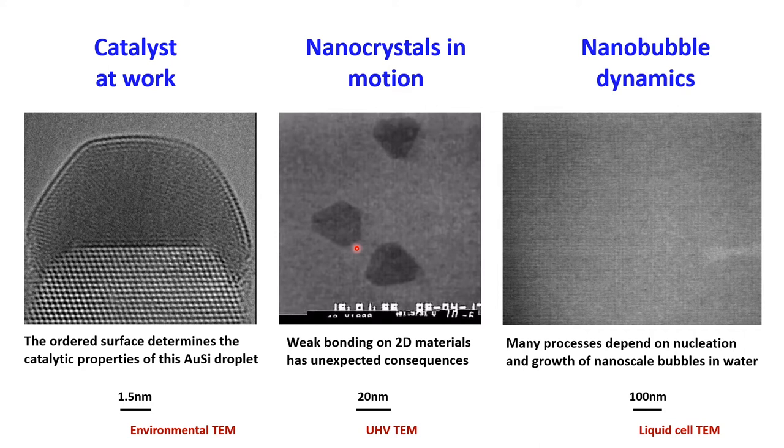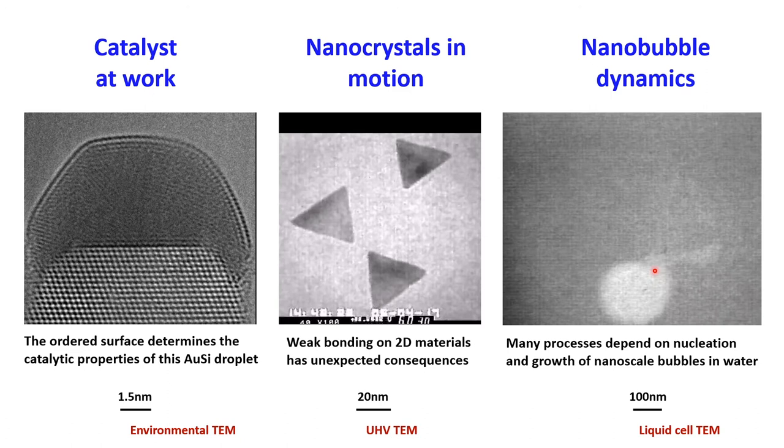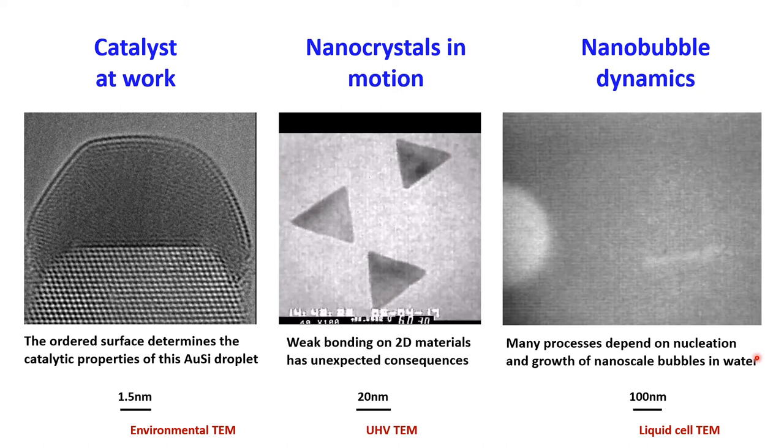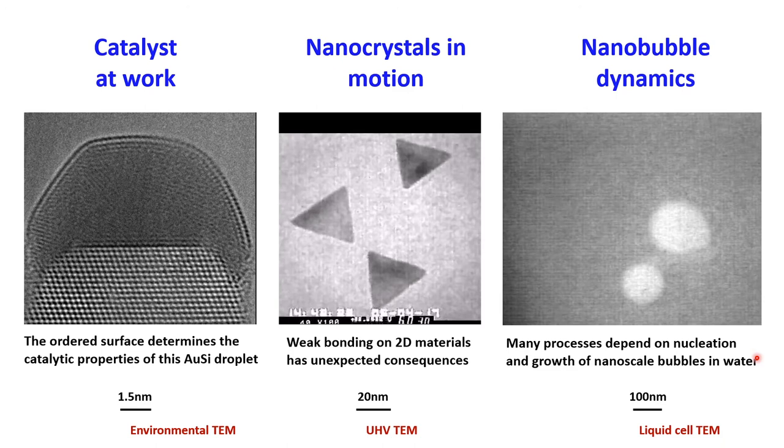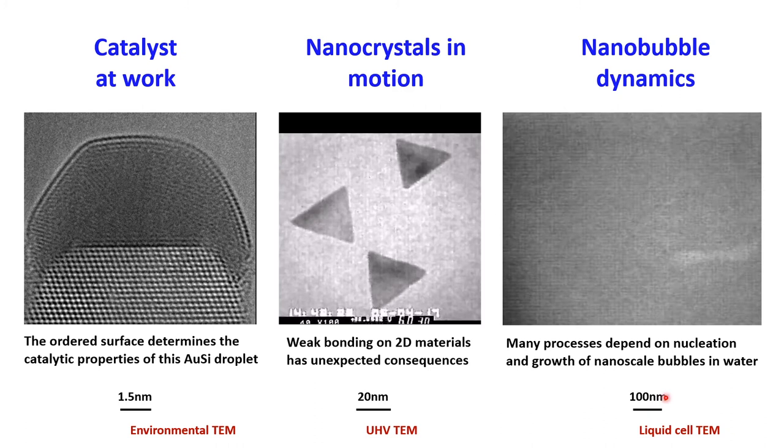In a third movie, you can see action in a liquid — a nucleation site for nanoscale bubbles. You can see hydrogen bubbles forming, moving through the liquid as they grow, in a repeated process relevant to catalysis, cavitation, and corrosion. The length scales involved go from 100 nanometers all the way down to 1 or 2 nanometers. These movies can show us processes in a way that's unique and can't really be achieved using other imaging techniques.